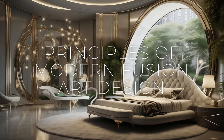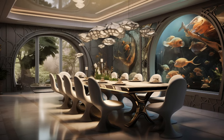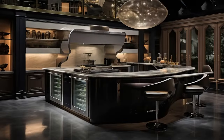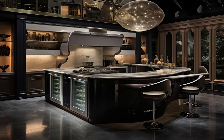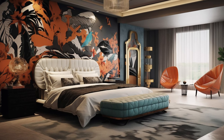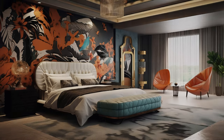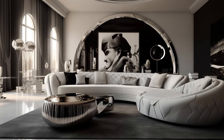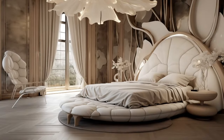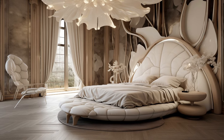The principles of modern fusion art interior design center on embracing cultural diversity, as designers blend influences from various artistic styles, architectural traditions, and decorative motifs, weaving together a tapestry of textures, colors, and forms. Central to this approach is the concept of balance, where contrasting elements are carefully juxtaposed to create dynamic visual compositions. Sustainability and ethical sourcing are also paramount, with designers prioritizing eco-friendly materials and practices. Ultimately, modern fusion art interior design seeks to transcend boundaries, inviting occupants to embark on a sensory journey that celebrates the richness of human creativity and cultural exchange.